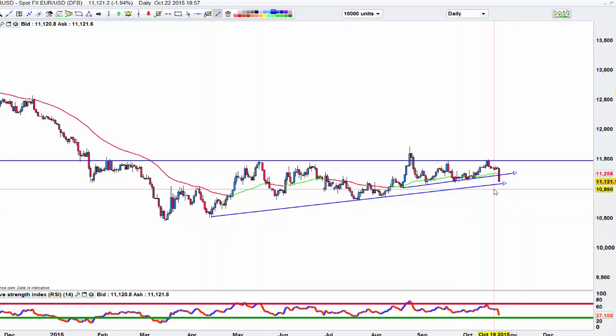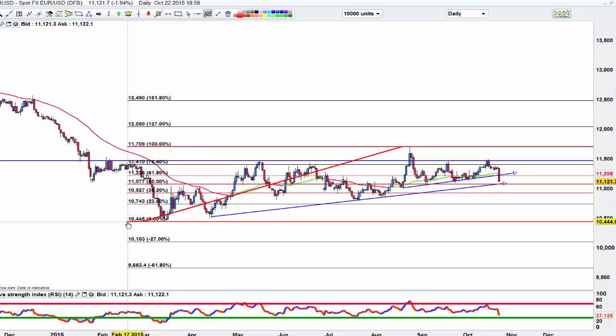We're going to have to crash through this trend line support and then see where we go. Fibbing it out, that means we've got parity just down here, just underneath this 127 extension. At the moment, I'm just interested in 112.30 if we see it — that's only a 110-point push higher, so that would be nice. Maybe we're going to have to settle for 112, just an 80-point push.